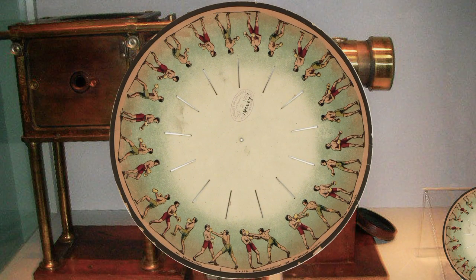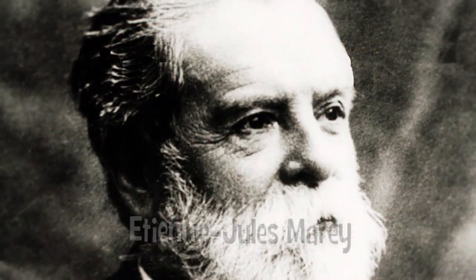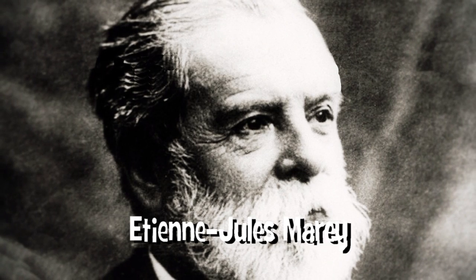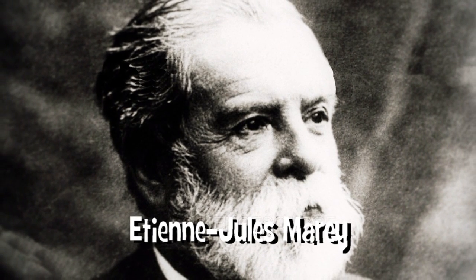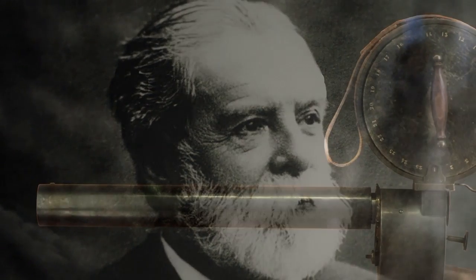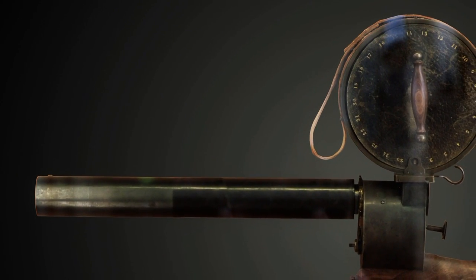Meanwhile, in Paris, France, noted physiologist Etienne Marey was doing similar work. He fashioned a camera that could take 12 pictures a second of a moving object. The technique was called chronophotography.